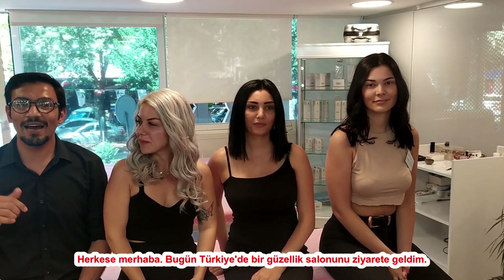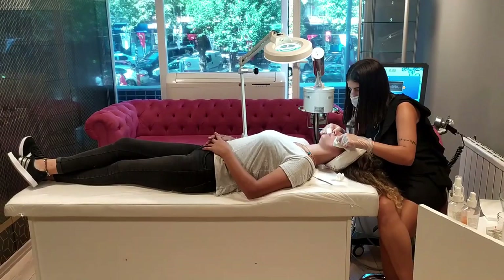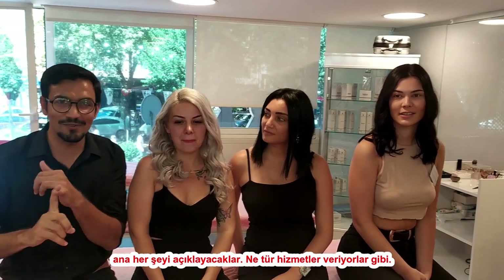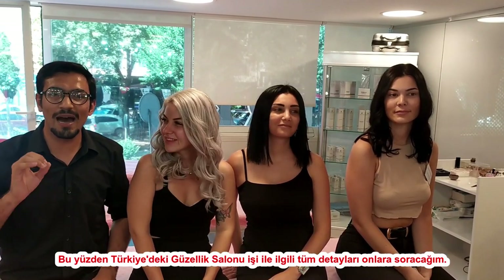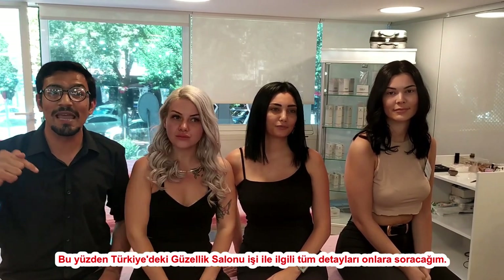Hello everyone! Today I am in a beauty parlor — this is a beauty salon in Turkey. I will explain everything: what kind of services they are giving, what kind of products they are using, how much they are charging, and how long they have been doing this business. I will ask them all the details about how the beauty salon business works in Turkey.